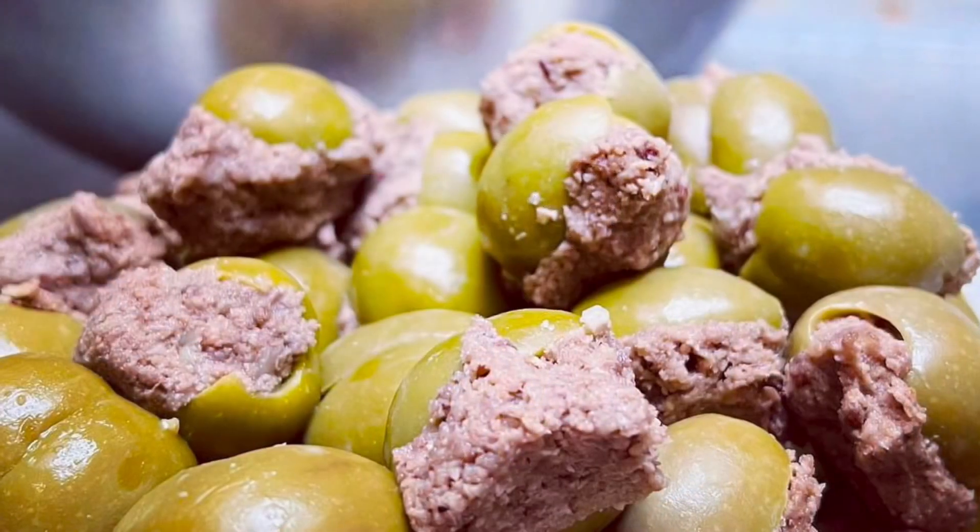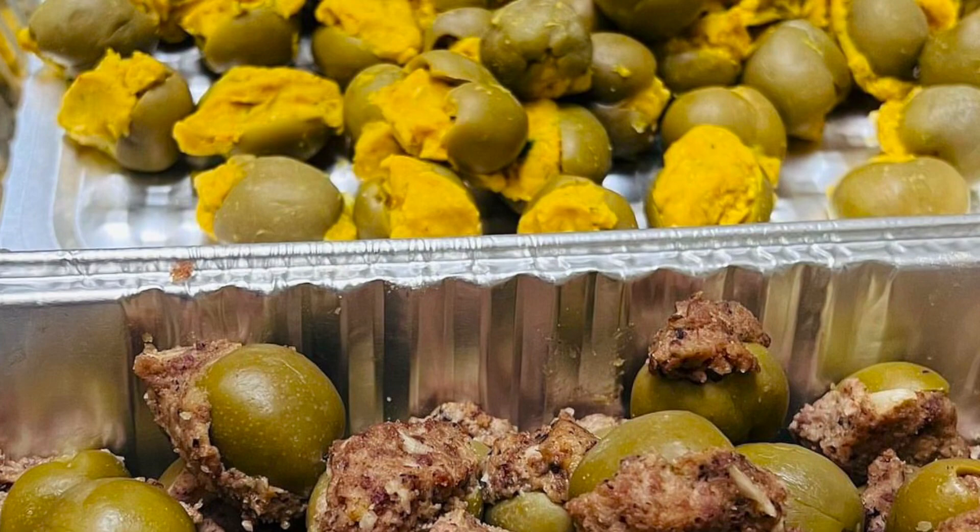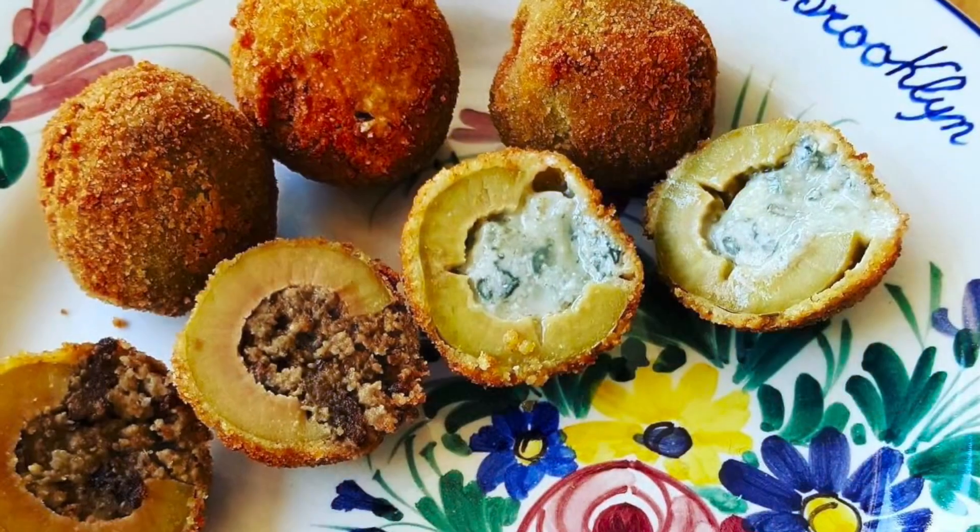For our purposes here, we're not here for Le Marche tours — we're here for Le Marche food. The best and most important recipes are the Ascolana olives: olives stuffed with meat, cheeses, or vegetarian fillings. This type of olive came from Ascoli Piceno, one of the main cities in Le Marche — olives stuffed with meat or something else and fried outside.